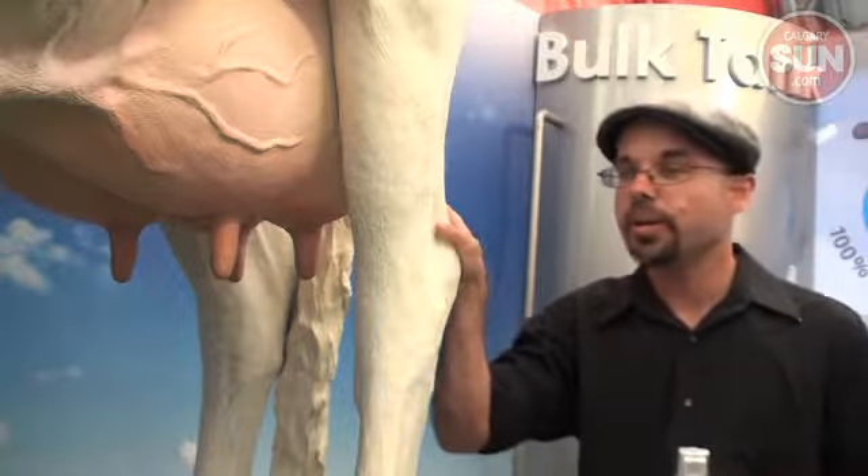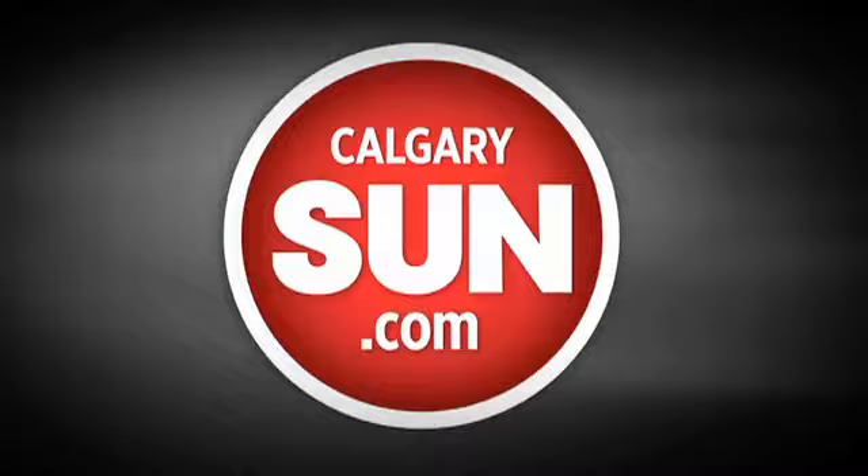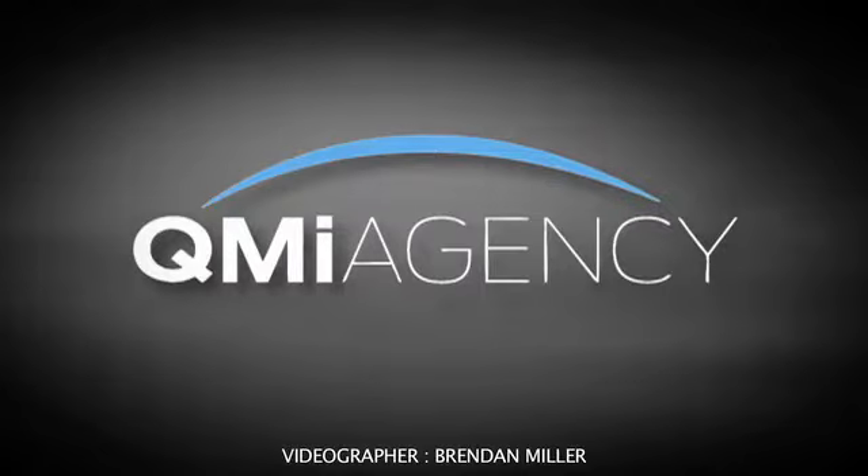Meanwhile, anyone who wants to check out this exhibit is free to. It's open every day at the Calgary Stampede at the Ag Zone. For Sun News, I'm Damian Wood.